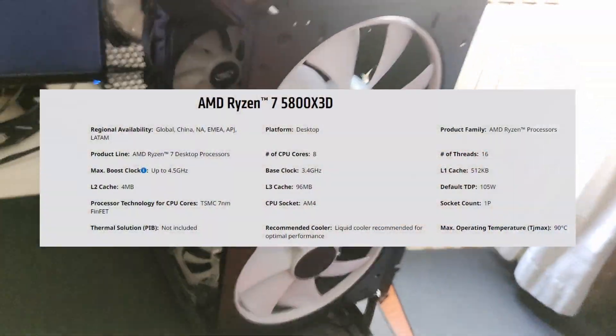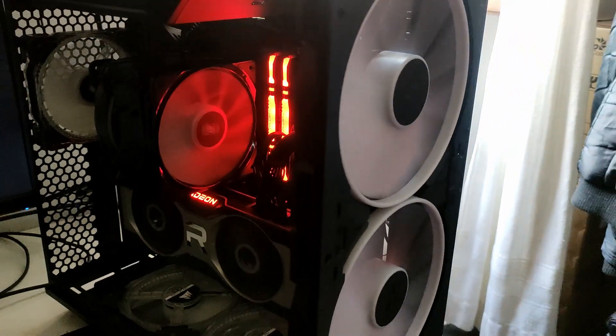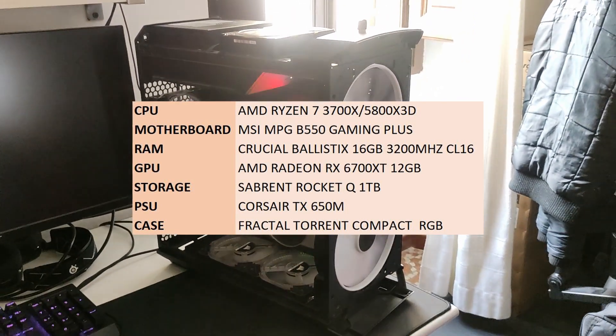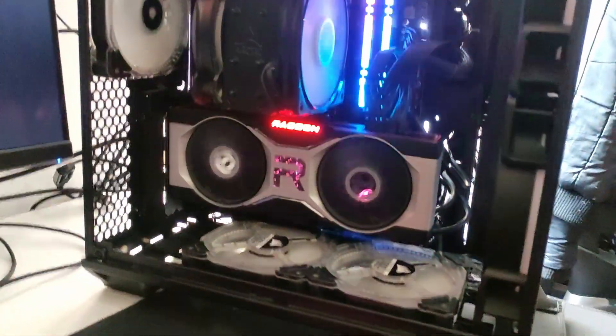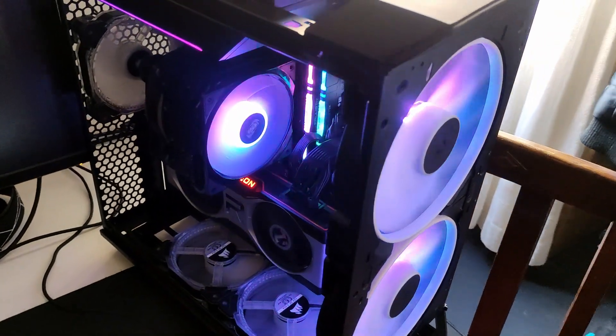Here are the specs of the R7 5800X3D, and here is the complete test system. Unfortunately, I was only able to test 5 games because of time constraints — my friend lives quite far away from me, so these games will have to do for now.